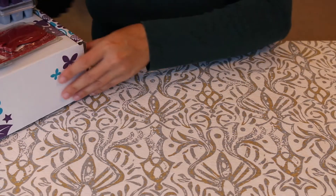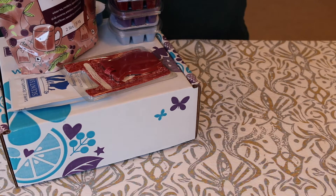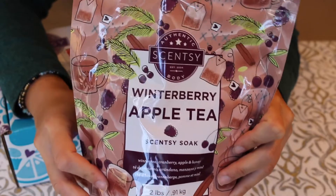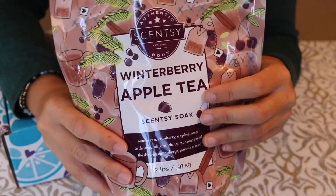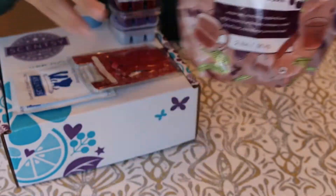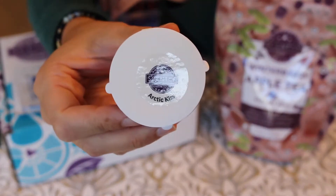I went ahead and pulled everything out of the box so this goes a little faster. I noticed the box was a little smaller than normal but it was really heavy, and this is the reason why — it's a full-size bag of the Scentsy Soak in the scent Winterberry Apple Tea. I've used this scent in wax form before and I really like it, so I'm pretty sure I'm going to like the Scentsy Soak too.